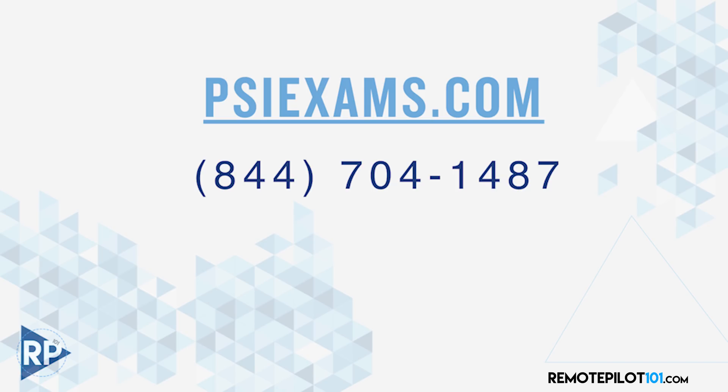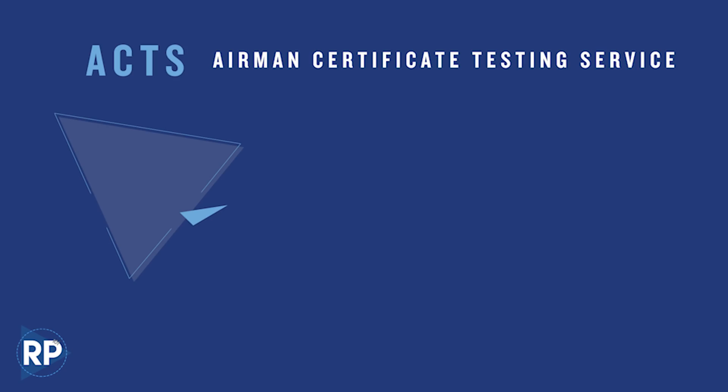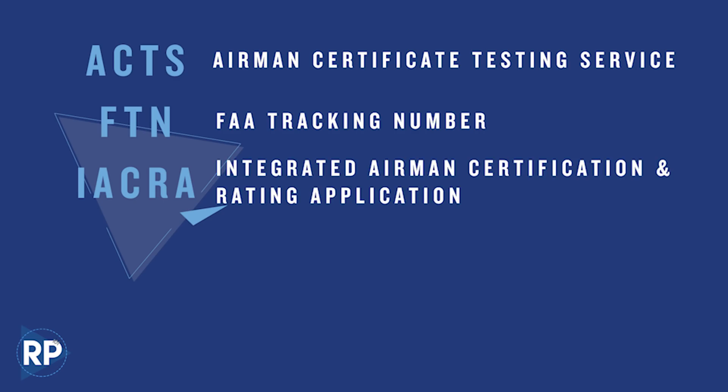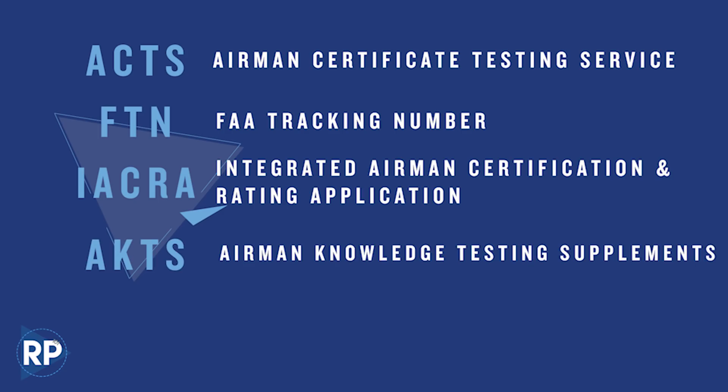We can go to psiexams.com or give them a ring by phone as well. The industry is full of acronyms, so let me review a few. ACTS — Airmen Certificate Testing Center — is the job awarded to PSI to manage all FAA knowledge testing. FTN is the FAA Tracking Number you must apply for ahead of time. IACRA — Integrated Airmen Certification and Rating Application — is the webpage to get your FTN. AKTS — Airmen Knowledge Testing Supplement — is the booklet that costs about $8 on Amazon or the PSI website, with PDFs available as well. PSI will provide you a copy during the test, but you may want your own while going through the course.